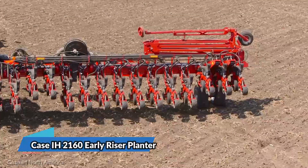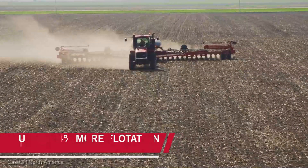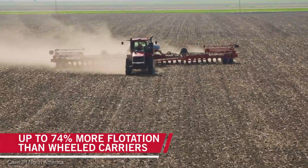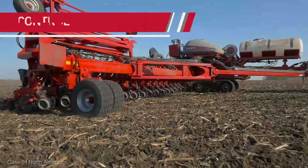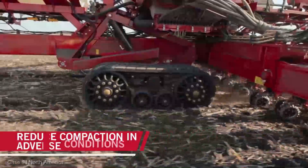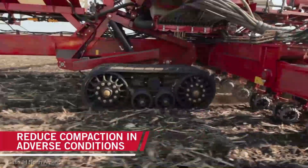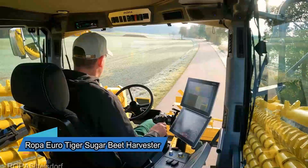Kicking things off, we've got the Case IH 2160 Early Riser Planter, priced at an average of $175,000. This planter is truly a work of precision engineering. Designed for high-speed planting, it ensures you cover more ground efficiently by optimizing your planting process for maximum yields come harvest time.